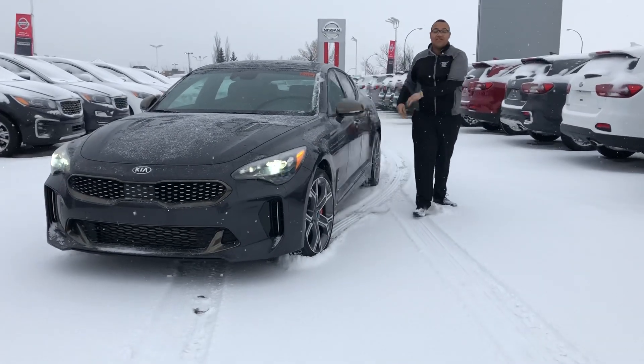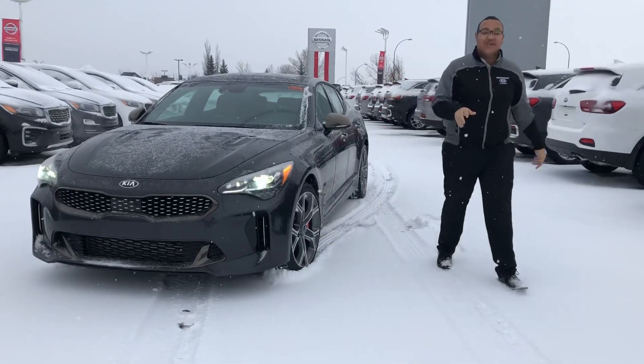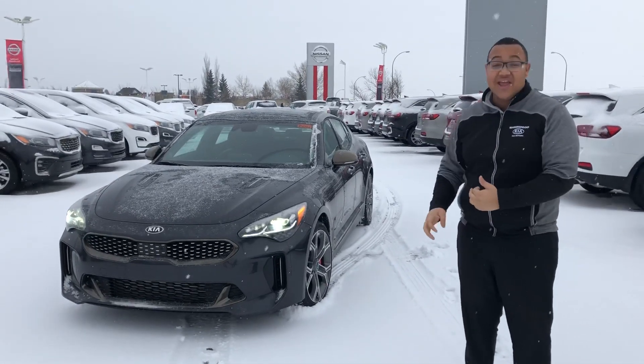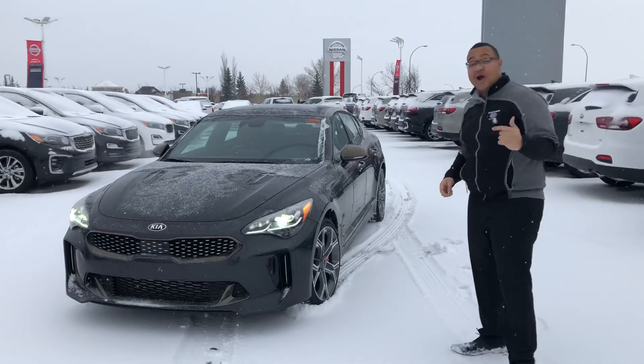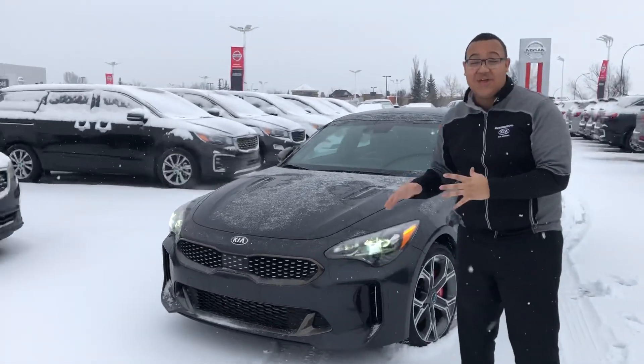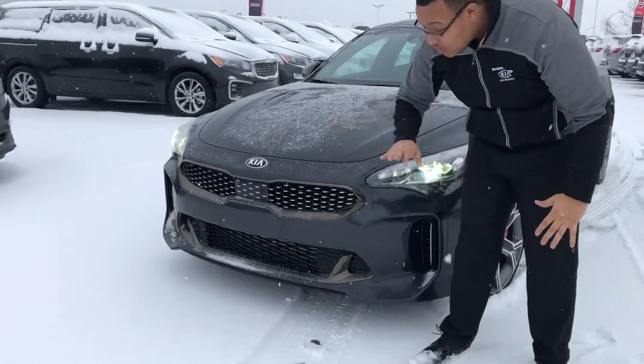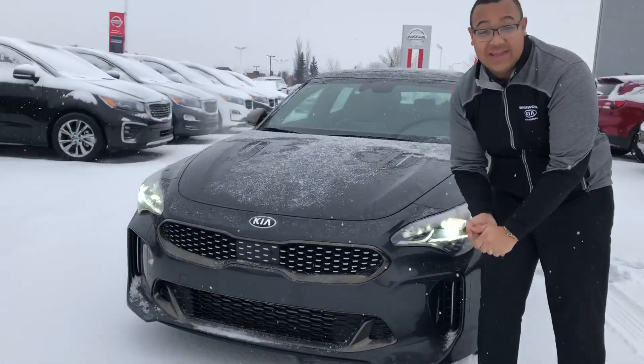Hey there Rick, Scott here at Cherokee. This is the exact vehicle that you inquired on — a 2019 Stinger GT Limited in Thunder Grey. Doesn't get any better than this. Come take a closer look. This is the 2019 Stinger — brand new design that came out in 2018.